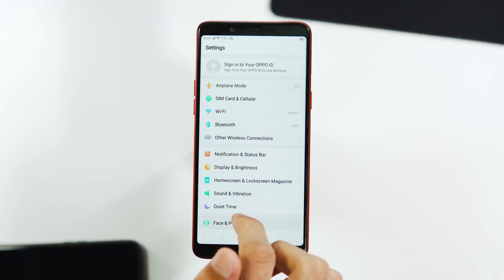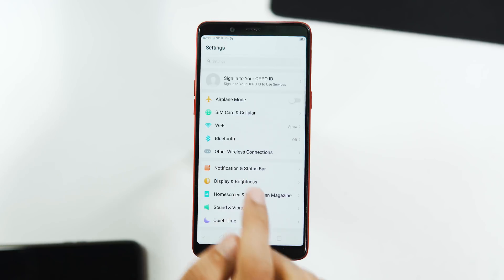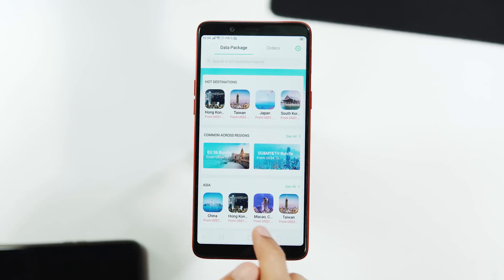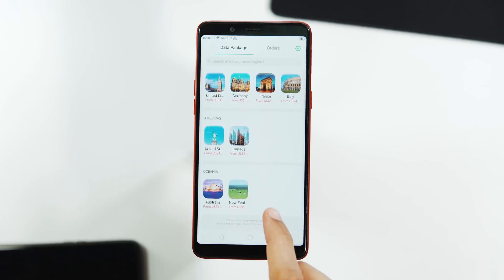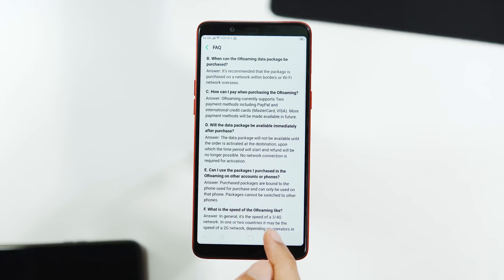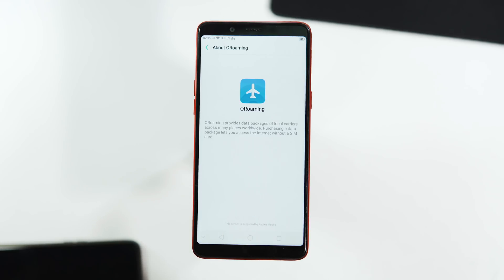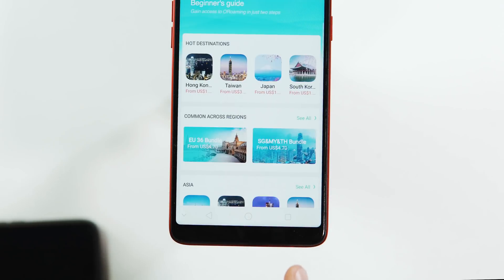This is the settings panel — almost the same UI and features as before. There's an Oppo ID sign-in option at the top. With this update, you also get the All Roaming feature, which is similar to OnePlus Roaming. It provides data packages from local carriers across many places worldwide, so you can purchase a data package and access the internet without a SIM card. There's a dedicated app shortcut on the home screen, and you can also find it under the SIM Card and Cellular tab.